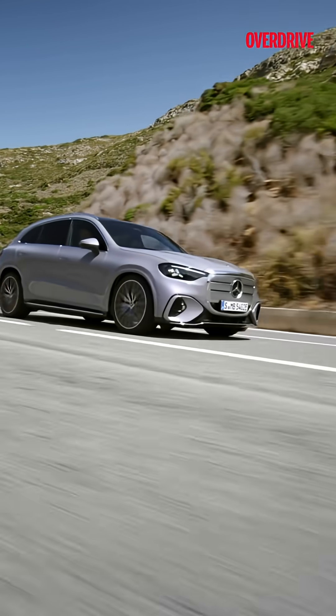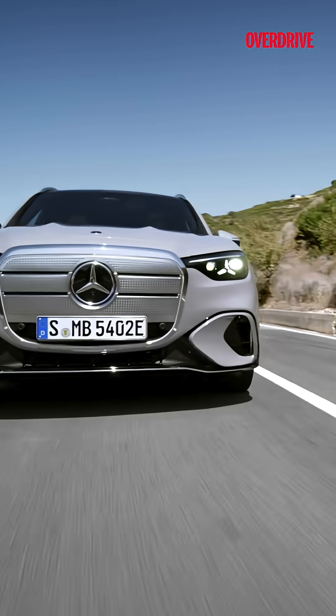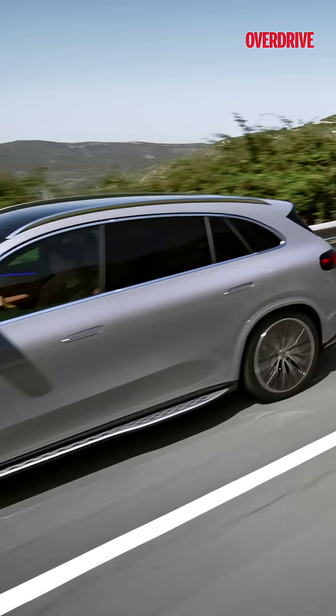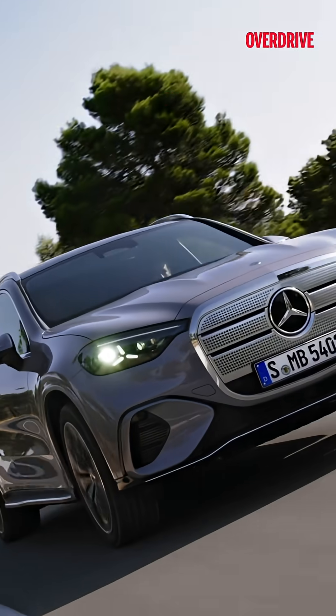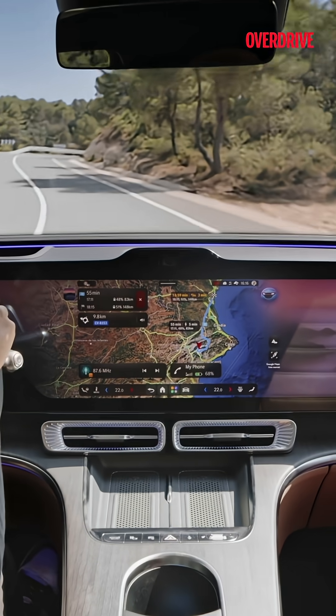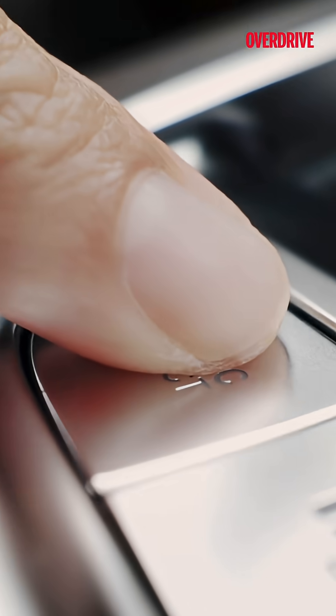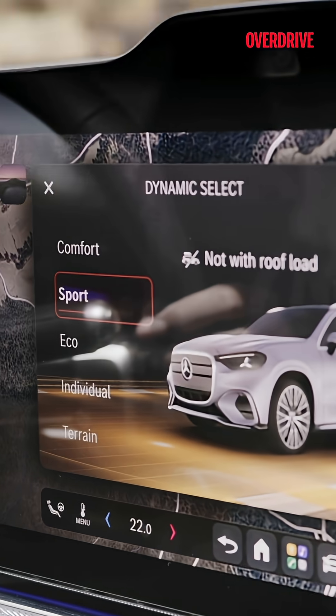The MBOS is AI-powered and learns your habits, routes and preferences like a digital butler. This is no longer a GLC that's been given an electric motor — it's a tech-led rethink of the electric SUV formula, with learnings from the EQC and other models folded in, and a whole lot of cleverness layered on top.